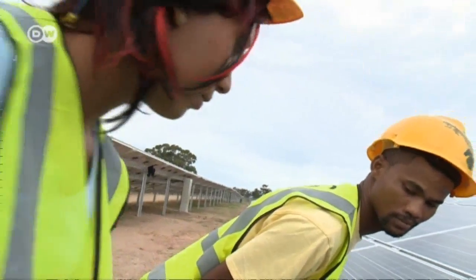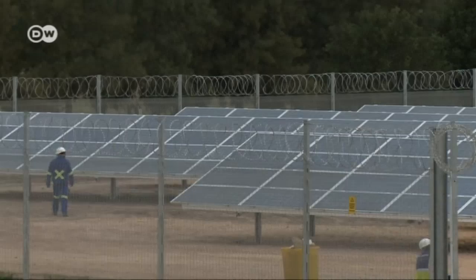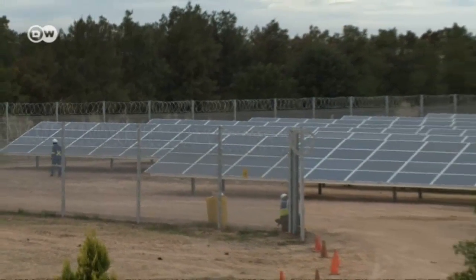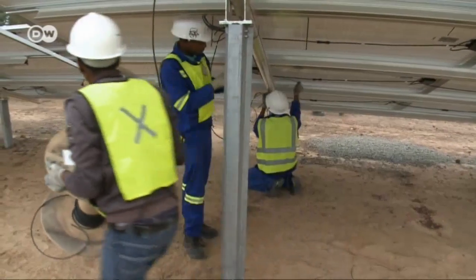At the moment we're building 2,000 megawatts. The country could build 2,000 gigawatts — that's how much resource capacity we have. The South African government plans to install solar power plants with an output of some 8 gigawatts by 2030.